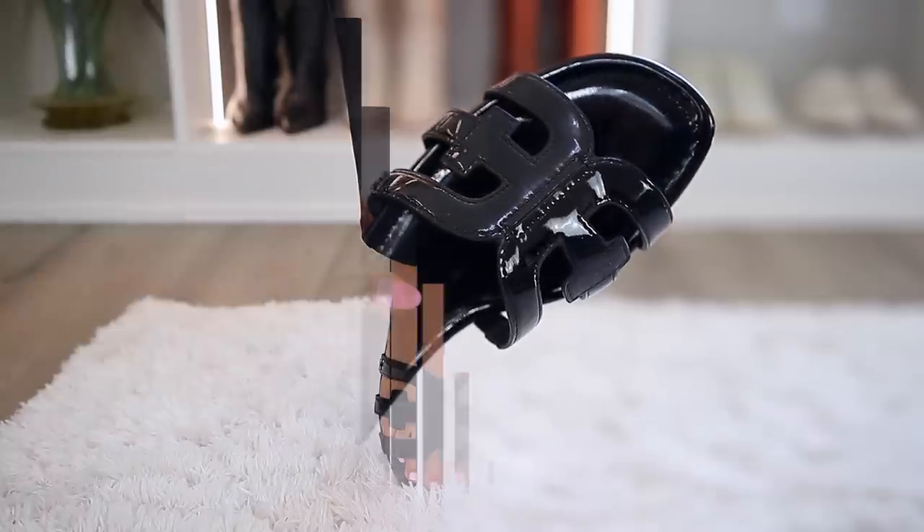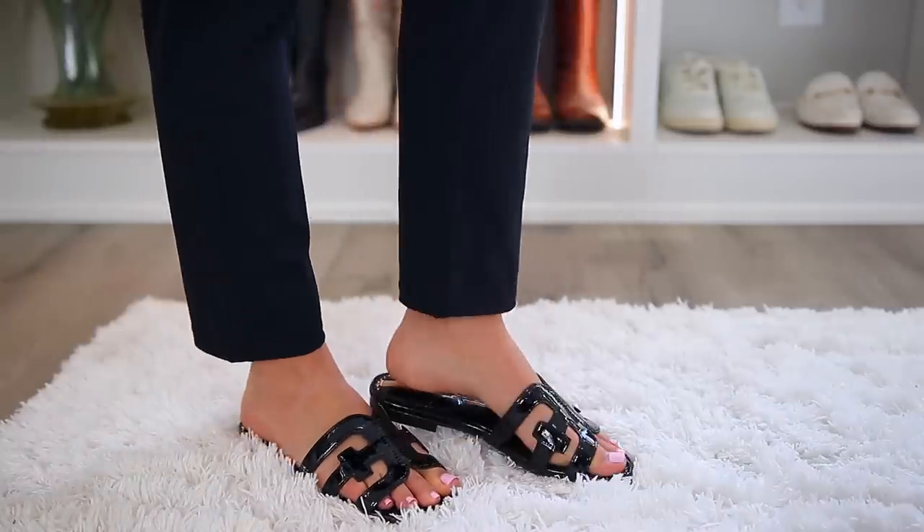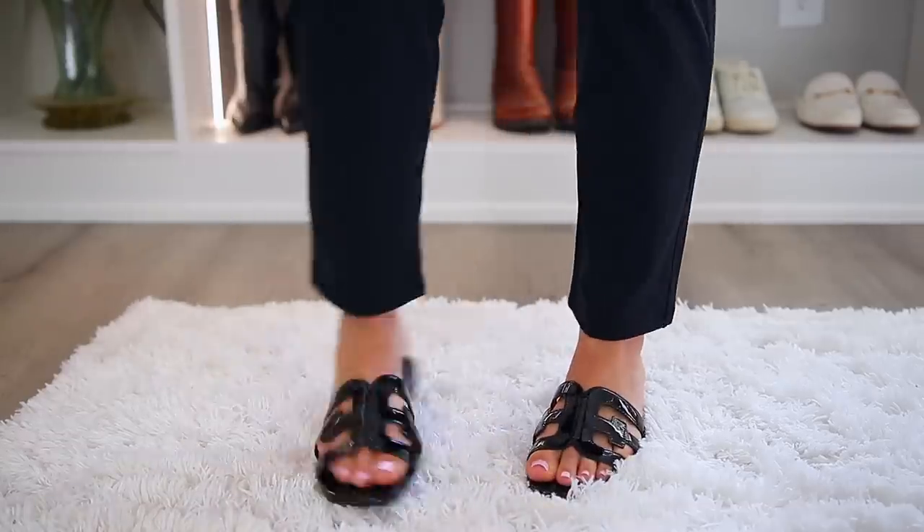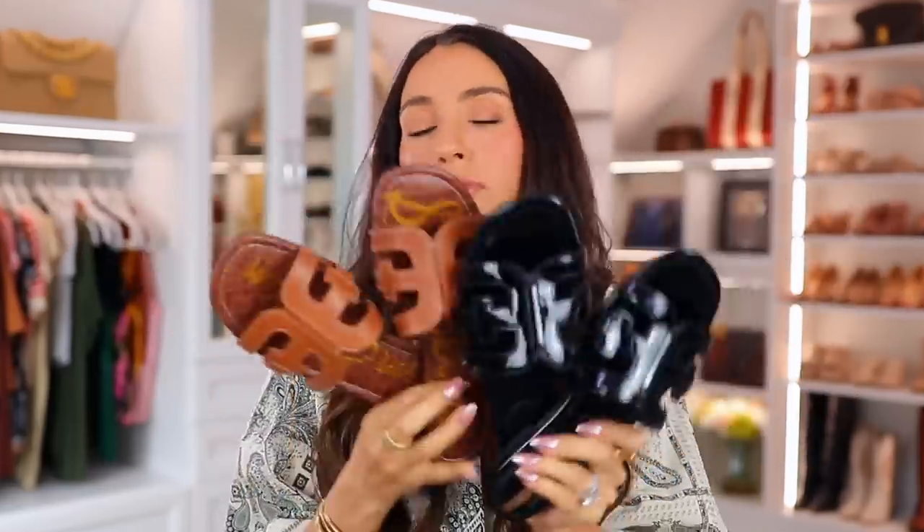I'm typically a seven and a half, and I did get an eight in these only because you can see my heel in the back, so I sized up half a size. You will be able to wear these so much for years and years with basically every outfit.